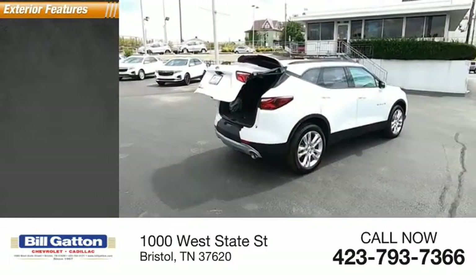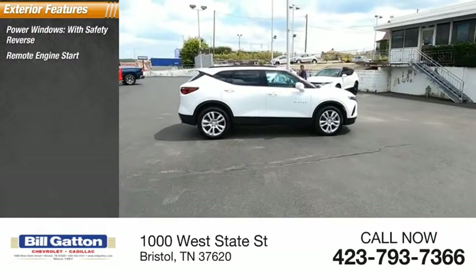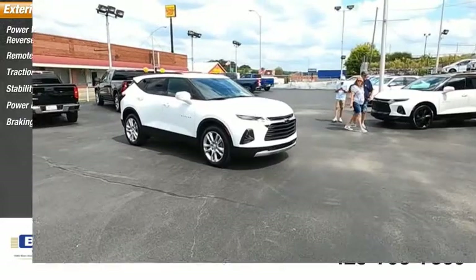Here are some of this vehicle's great options: power windows with safety reverse, remote engine start, traction control, stability control, power brakes, and braking assist.